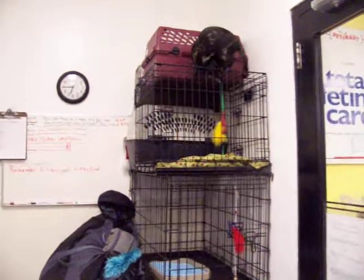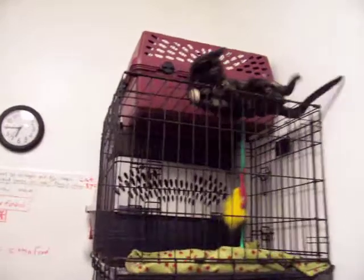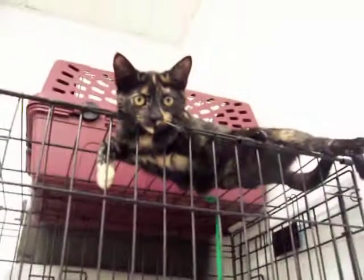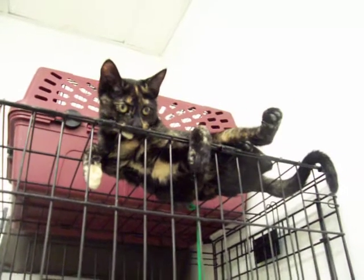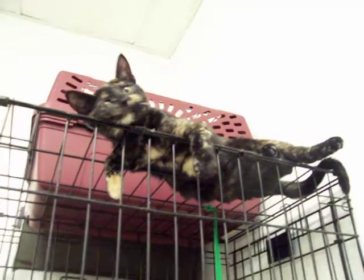Well, look who climbed up there — it's four-month-old Mittens! She's a super sweet tortie, and yeah, she's got herself up there and she's kind of enjoying herself. If you're looking to adopt a very sweet little kitten, she's the one for you. As you can see, she has lots of personality and she's very sweet.